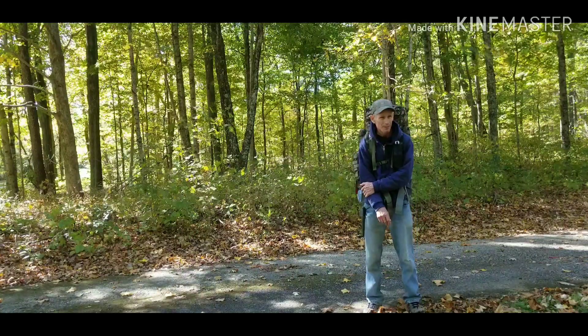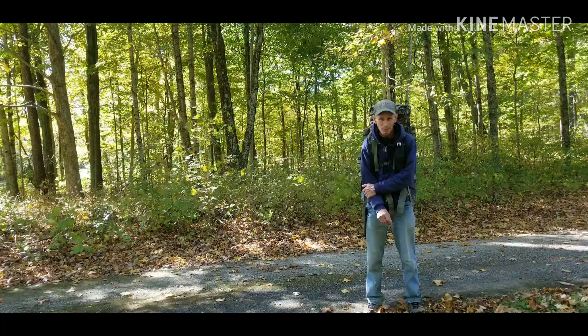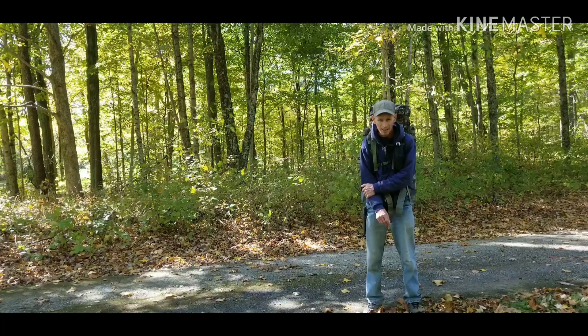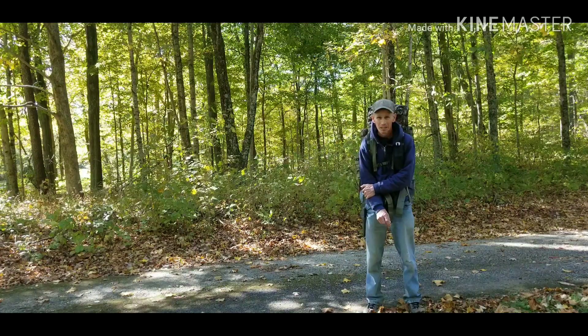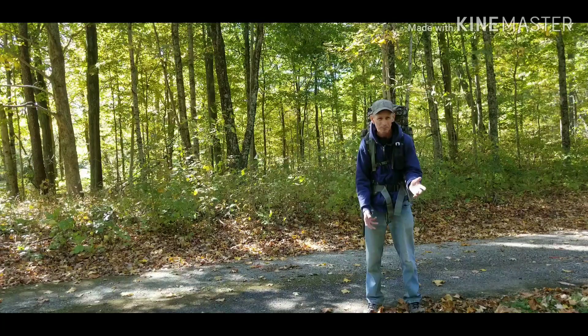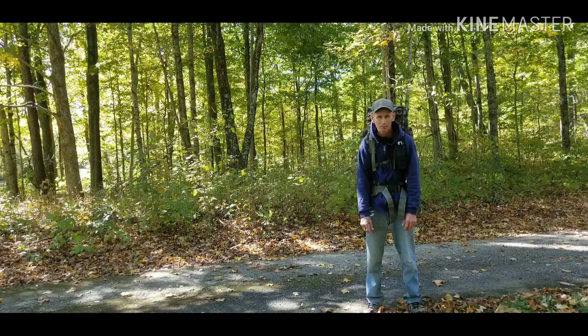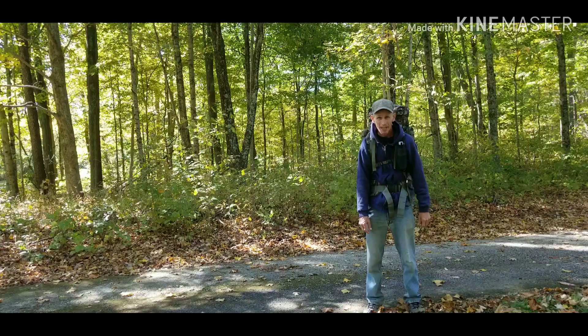I did Axum Trail — that was the video I had on last. Then I did the Martin Hollow Trail. I told you I was going to do it in two parts. For some reason, my editor won't let me edit them away.